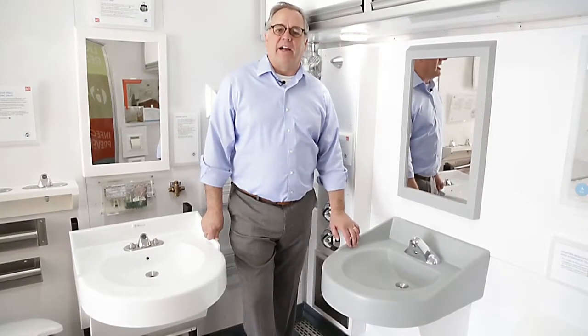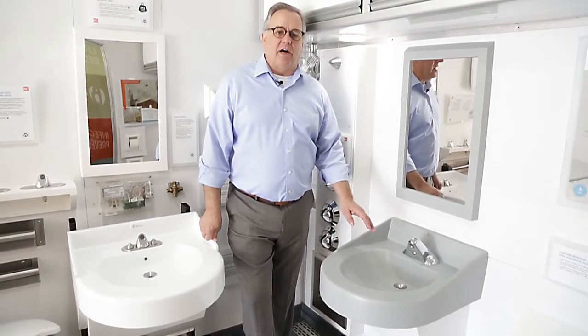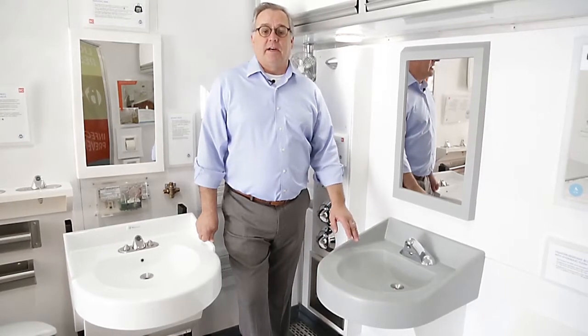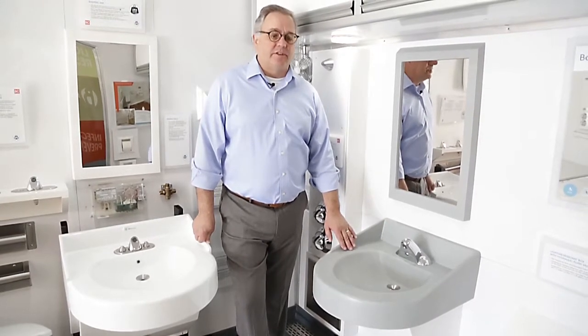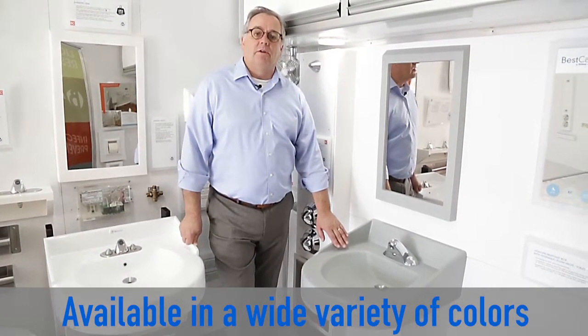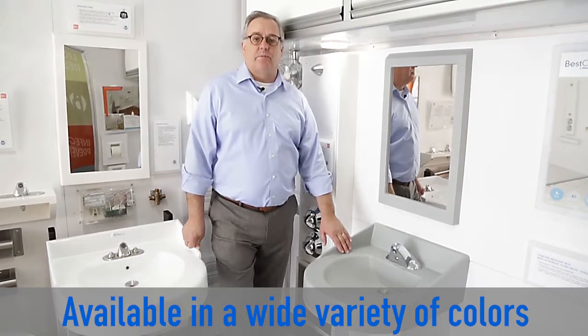For best care, we offer a wide variety of sinks to fit a lot of different needs, both for the appearance of the room and also to maintain a safe environment for the patients. We have solid surface sinks — our standard sinks are sort of an off-white color that we keep in stock, but we can also do custom colors.